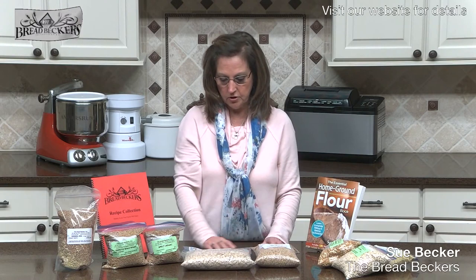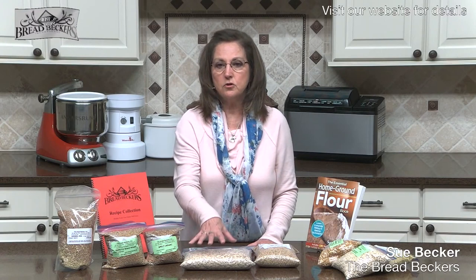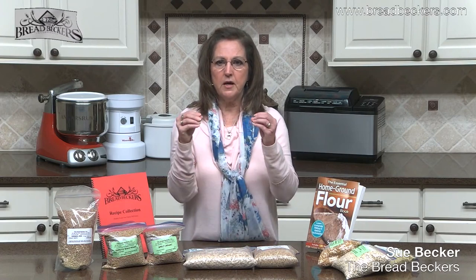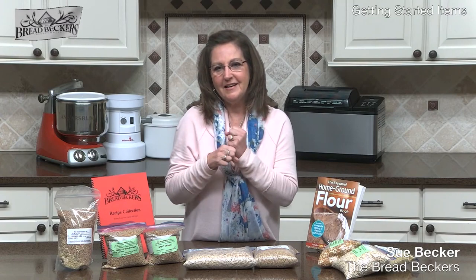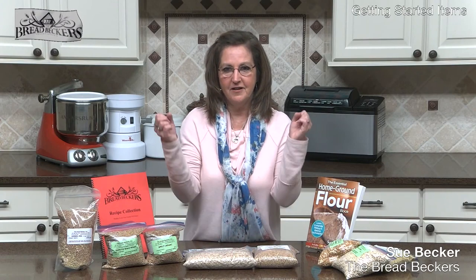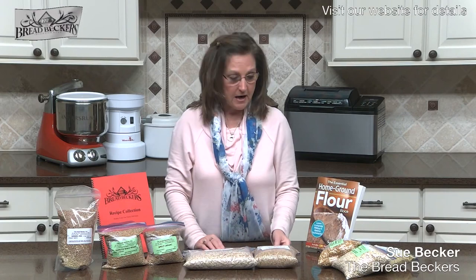Rolled oats are great to use in granola, cookies, and oatmeal cookies. Oats are so high in fiber and so good for you. They're high in lecithin and in a type of fiber called beta-glucans, which is very slowly broken down in your gut. That's why oats have such a reputation of sticking to your ribs — you eat a bowl of oatmeal and you're not going to be hungry for a while.